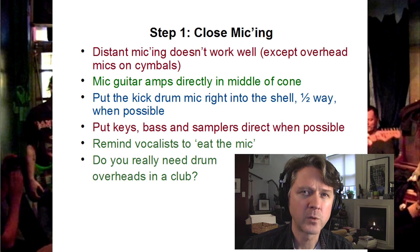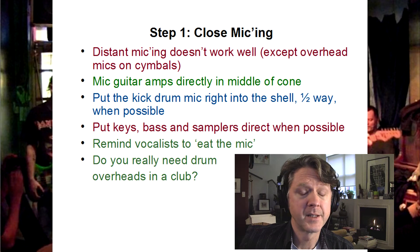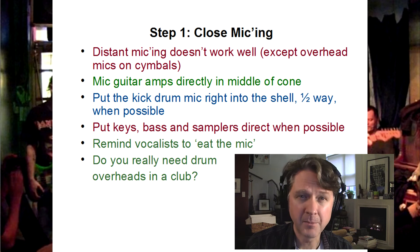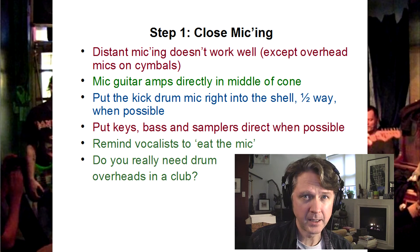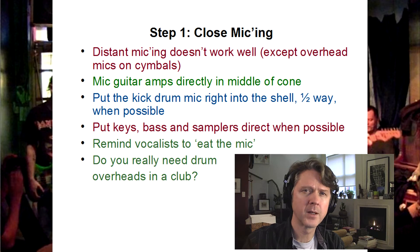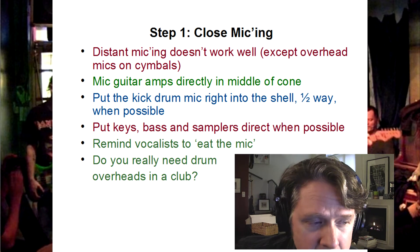Distant micing does not work. Everything has to be close to the source, as close as possible. Put instruments direct wherever possible, because it means fewer open microphones, and more open microphones equals more noise. I have to sometimes remind the vocalist to eat the mic — get as close as possible to the microphone when they're singing. Because as you move away from a mic, more background sound comes in — guitars, drums, cymbals, whatever comes into that microphone.